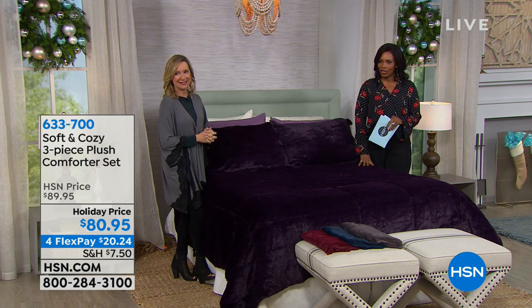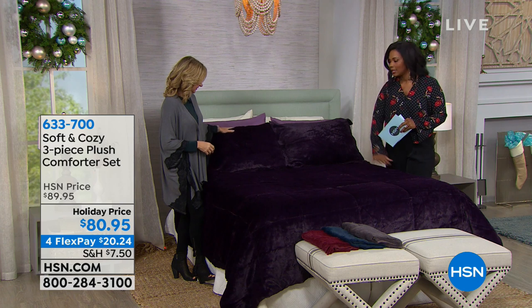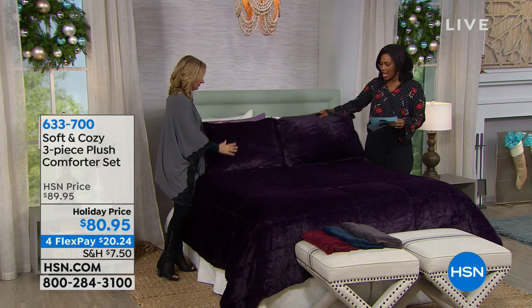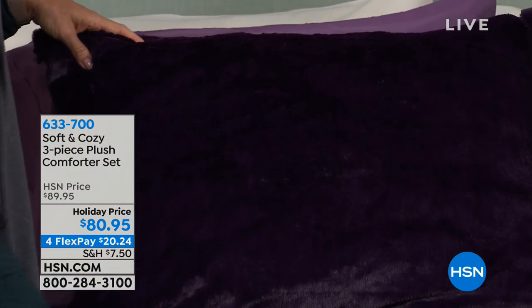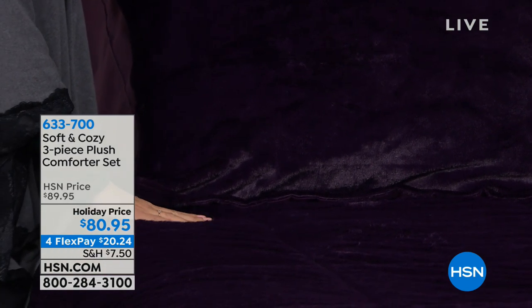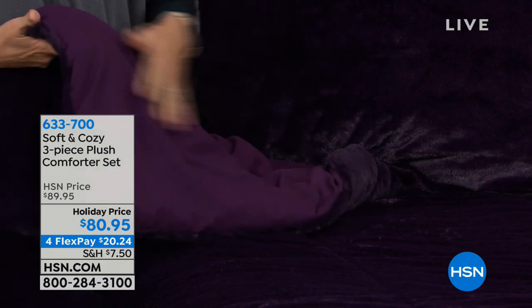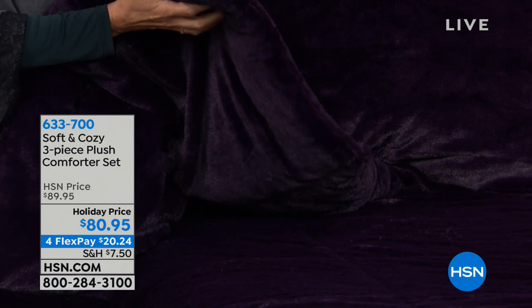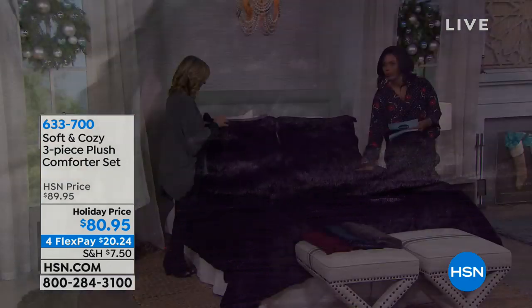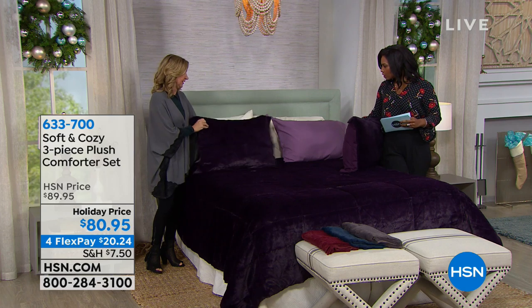We've sauntered over to this brand-new comforter set from Soft and Cozy — I've never presented this before. It's three pieces: the comforter and pillow shams. When you feel it, it feels like mink — you just want to go face-first into it and you'll never get out of bed. On the back it has beautiful microfiber. It's a down-alternative comforter at medium weight, machine washable, and it looks luxurious. Colors include plum — like a really ripe plum — shown beautifully with lavender sheets.